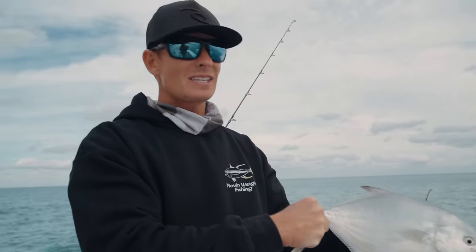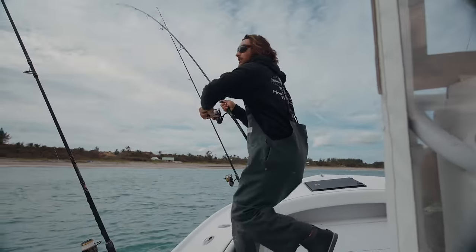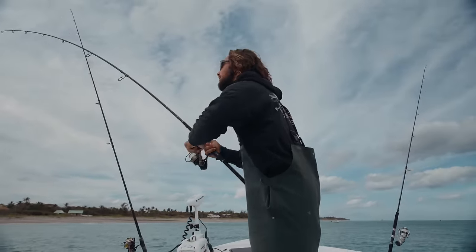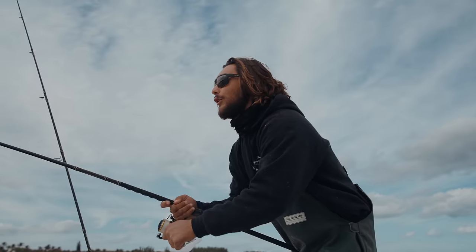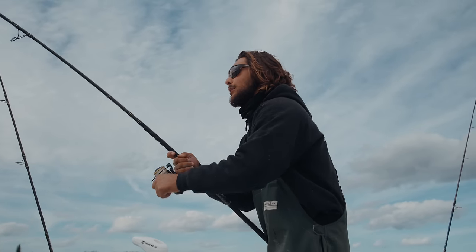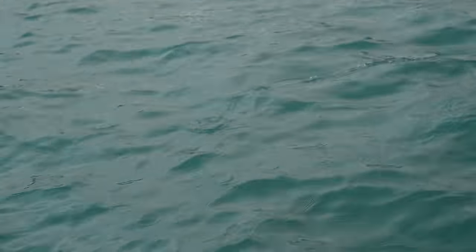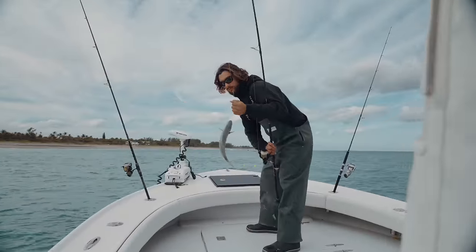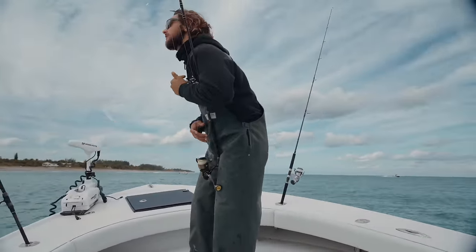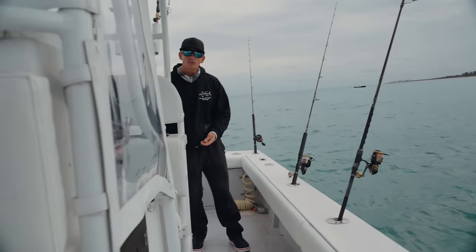Another one on right now. Not a big fish, but got to burn them in fast because the sharks are bad. How many fleas do you need? Three. Adam, your cast to the beach worked — we're on, baby!